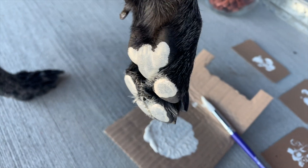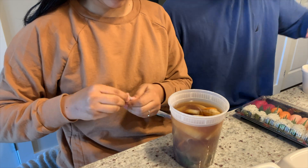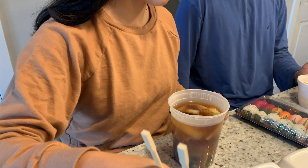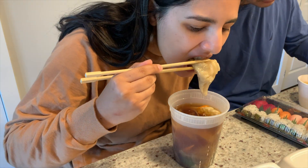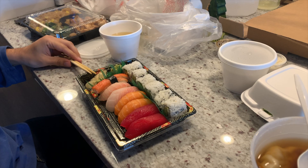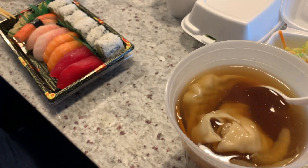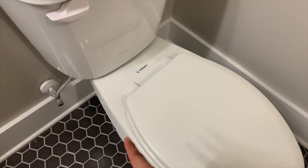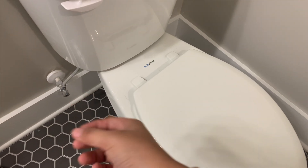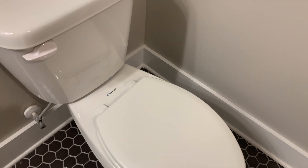Cute! We're also going to be installing our Tushies today — they're like bidets. We think you have to attach it to this little part; it has an adapter. We will have to take the lids off, so hopefully that's pretty easy to do. But yeah, we'll see how it goes.